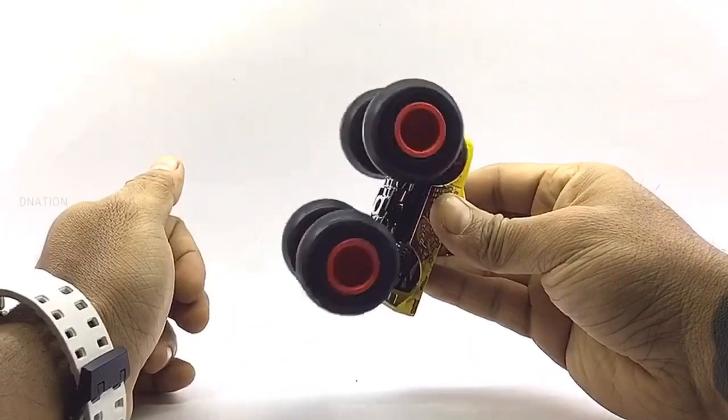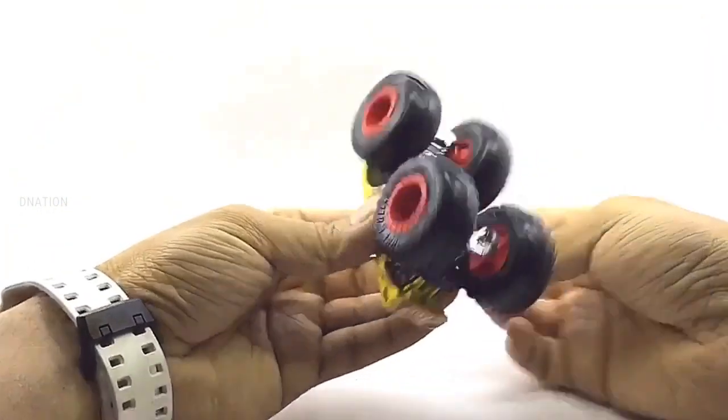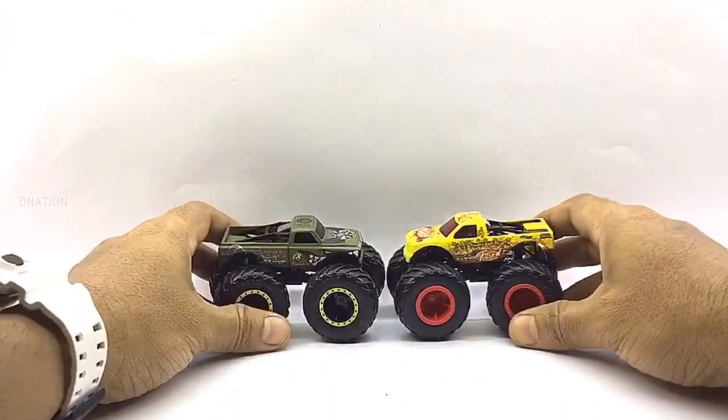Everything seems to be spot on and up to my expectations with these little monsters. So let's place these diecast monster trucks on the D-Nation turntable and take a look at these beauties in a 360 degree view.